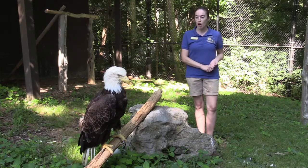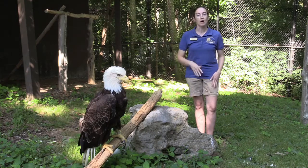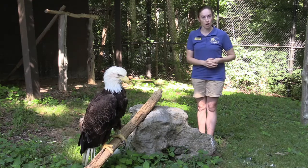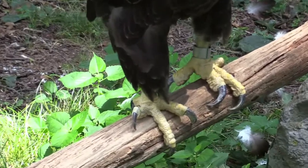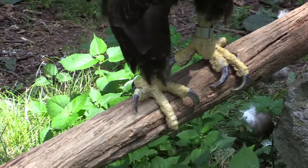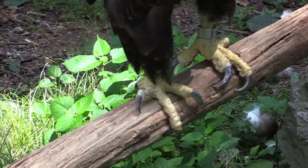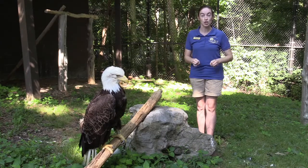Today we're going to be talking about one of the adaptations of our eagle here, Artemis. Artemis is an eagle that's been with us for a very long time. She's about 40 years old, and I want you guys to take a look at her feet. Artemis has very big, very strong feet. Those feet are very important for her because she is a raptor, a bird of prey. She needs those feet to be able to catch her food.